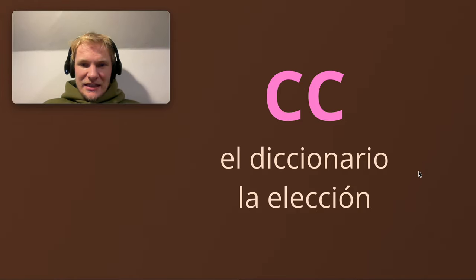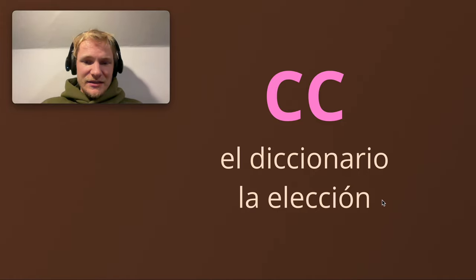Double C example. El diccionario. La elección. The dictionary and the election — in a political sense, or just choice. Fue una mala elección — it was a bad choice. And notice here, just a reminder: in Latin America the C is pronounced like a hard C, but in Spain it's a soft C. So in Spain — Castellano — this would be el diccionario. In Latin America, diccionario. Notice the difference.